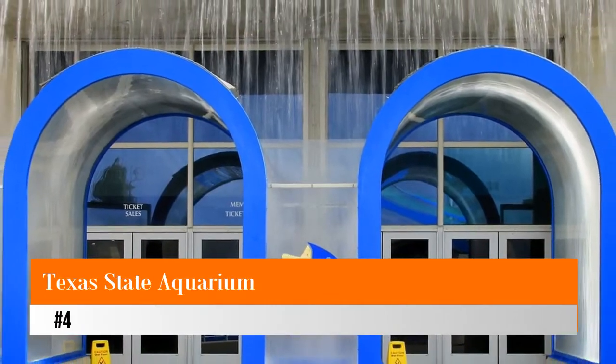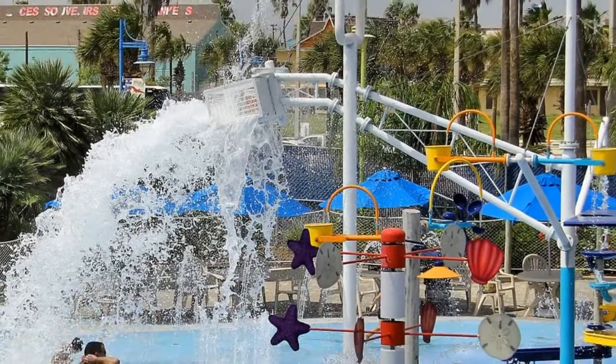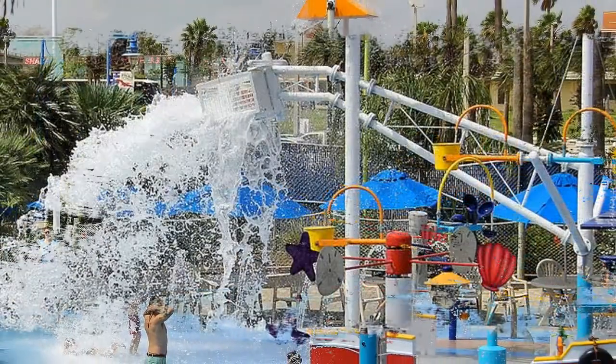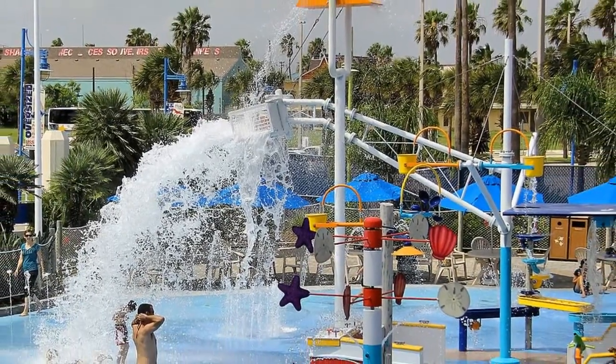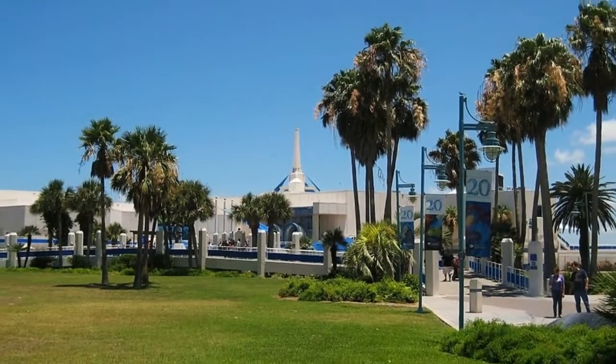Number four: Texas State Aquarium. The Texas State Aquarium in Corpus Christi provides information and fun displays relating to the rich aquatic life of the Gulf of Mexico. Of particular interest is the Living Shores exhibit, with displays relating to Laguna Madre, a body of water in the heart of Corpus Christi, that includes seahorse and crab exhibits.